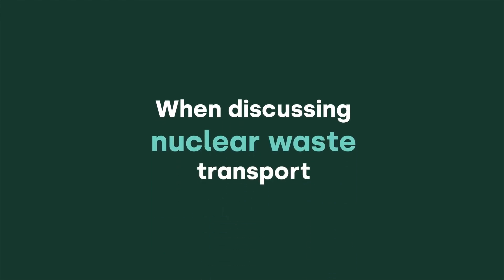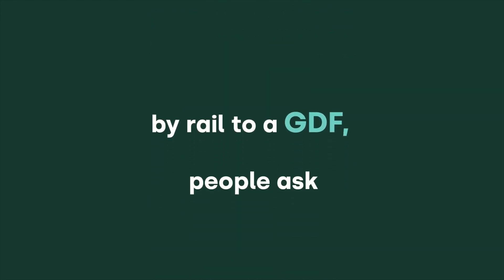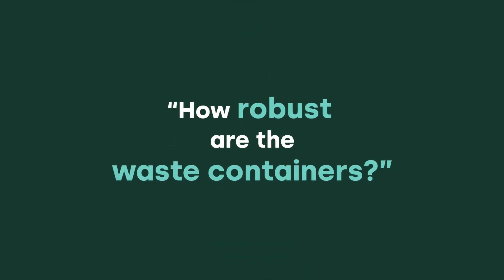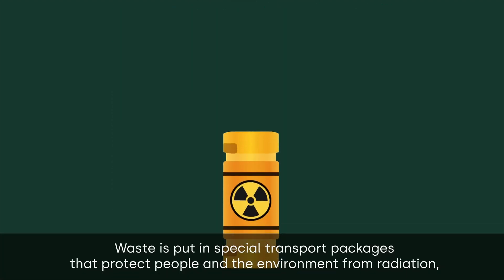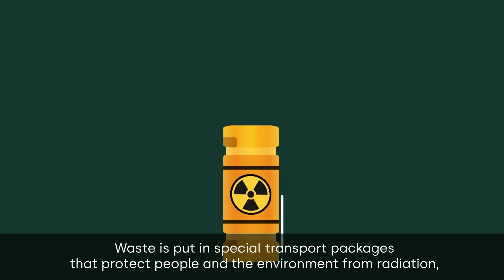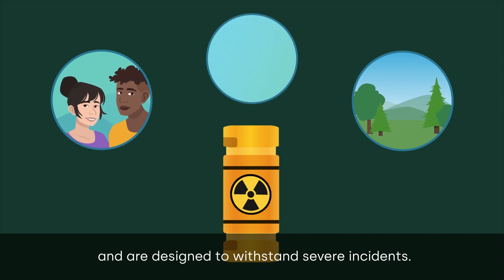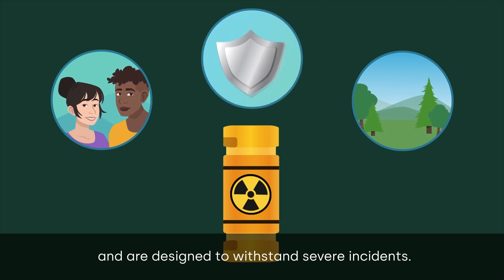When discussing nuclear waste transport by rail to a GDF, people ask: how robust are the waste containers? Waste is put in special transport packages that protect people and the environment from radiation, and are designed to withstand severe incidents.